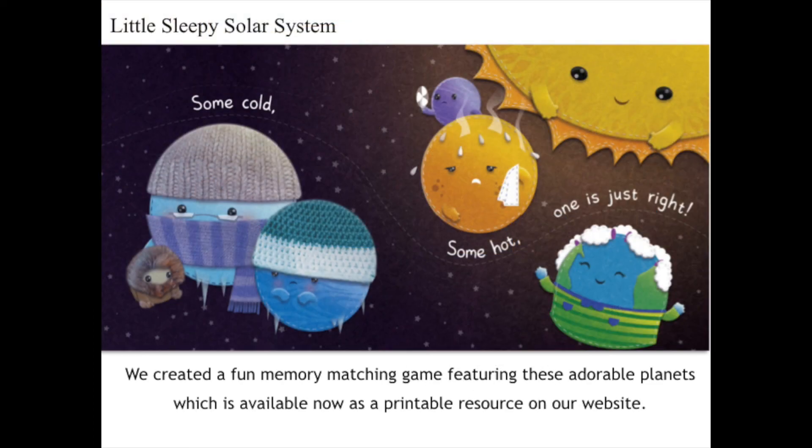I'd like to take a second and point out just how adorable these illustrations are. The artwork is made to almost look like quilted material with fun patterns, and I just love the texture of the scarves and hats on our little cold planets. The planets just could not be more fun with all of their personalities, so we created a memory matching game with these adorable planets, which is available as a printable resource on our website.